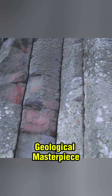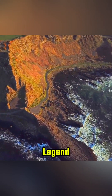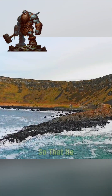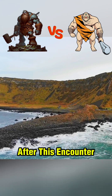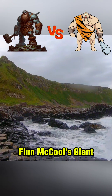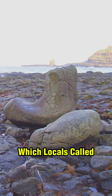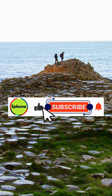This natural geological masterpiece has also been the subject of various folk legends. According to a popular legend, an Irish giant named Finn McCaw created a causeway so that he could fight his Scottish rival Benendonor. After this encounter, Benendonor smashed the causeway on his way back to Scotland, leaving this scene behind. Finn McCaw's giant boot also lies fossilized in a cove in the Giant's Causeway, which locals call Port Norfer.